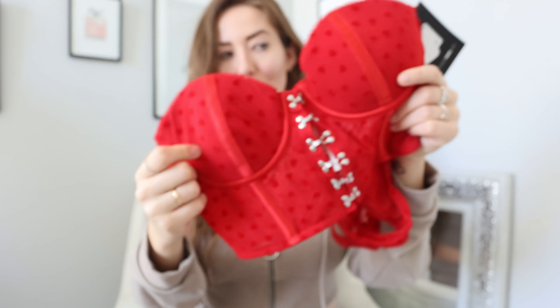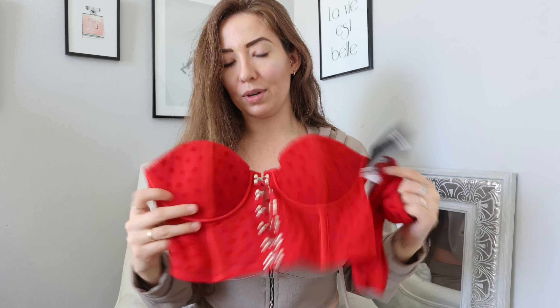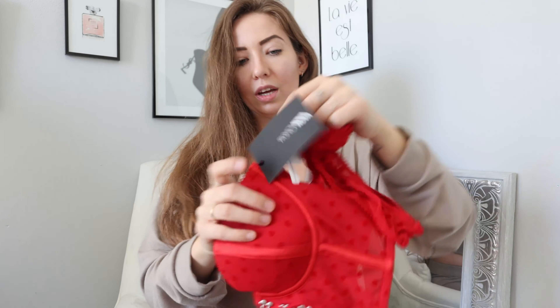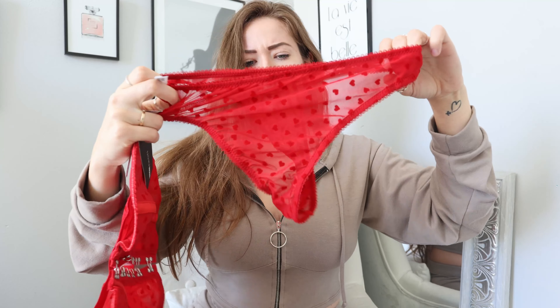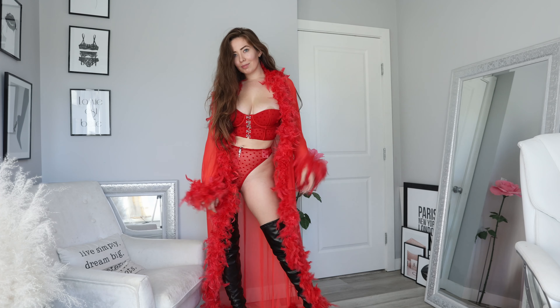It's a cute little material with little hearts on it. Everything is covered so you could wear it out if you're just going out trying to find a Valentine's date. Or you can throw on the full set and wear it in the bedroom. I could even totally get away with this as a top with some leather pants. Or throw on the bottoms and you've got cute little lingerie for your man.